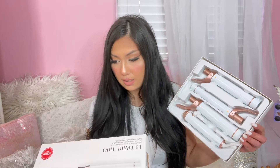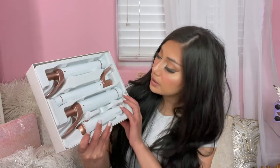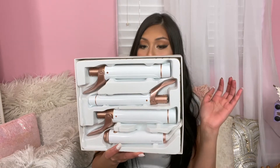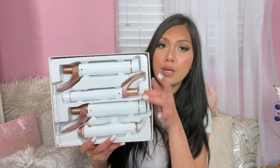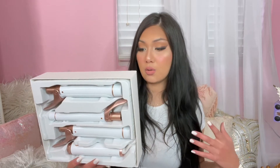We have three barrels included: the 1-inch clip barrel for defined, tighter curls - that's the smallest one; the 1 and 1/4-inch clip barrel for more polished curls with more of a deep wave look; and the 1 and 1/2-inch clip barrel for big, voluminous curls. I think I'll mainly be using the 1 and 1/4 and 1 and 1/2 inch, though I do want to try the 1-inch for tight curls that eventually relax into waves. Today I'm going with the 1 and 1/4-inch barrel as the in-between option.